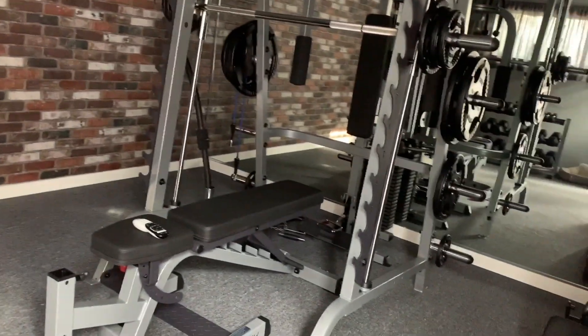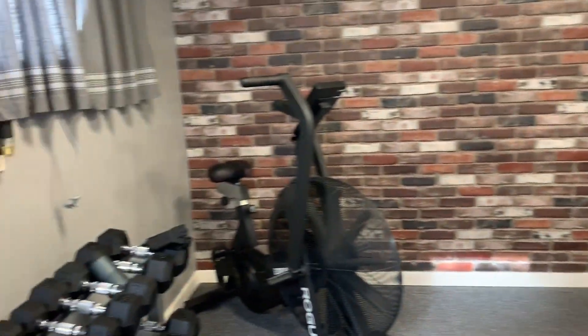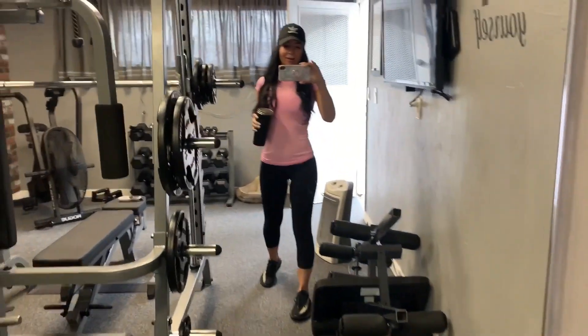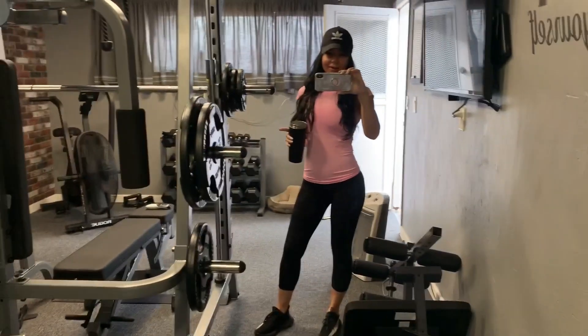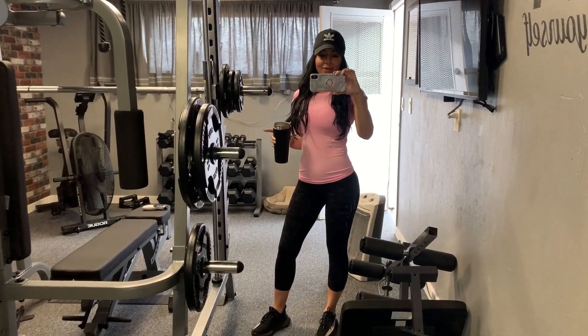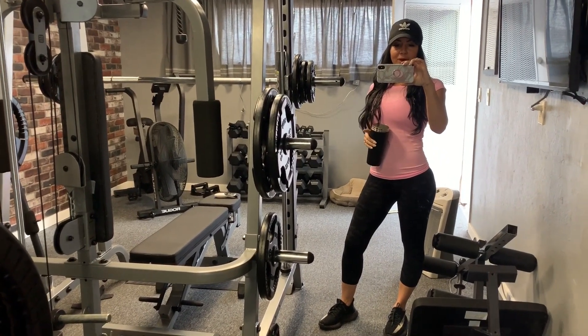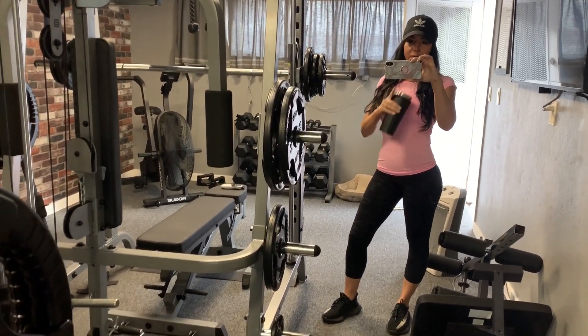Since I don't have to go grocery shopping, while Instacart is doing my shopping I'll get my workout in. That's why I like to do it this way — it's a big time saver. I'm going to get this workout in and when I'm done, my groceries should be arriving so I can finish the rest of my fridge prep for the week.